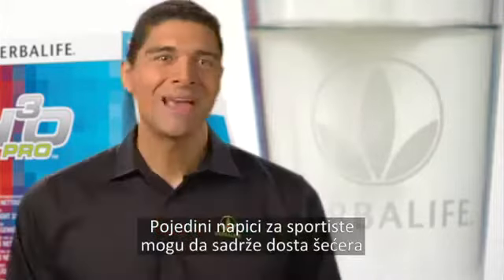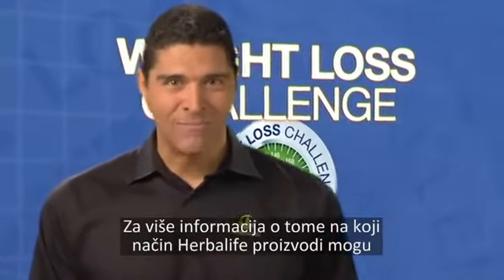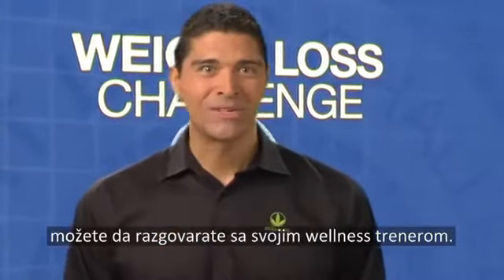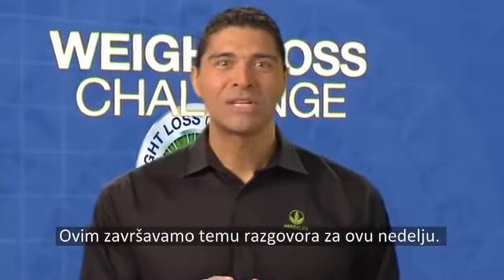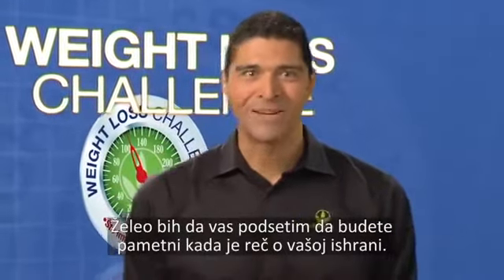Some sports drinks may contain high levels of sugar and may not cut it when it comes to sensible hydration. For more information about how Herbalife products can support your nutritional needs, you can speak to your wellness coach. This concludes this week's topic of discussion. I'd like to remind you to be smart about your nutrition.